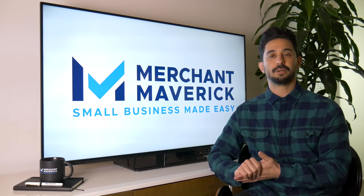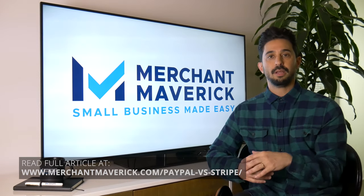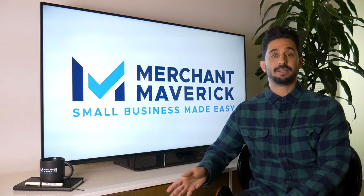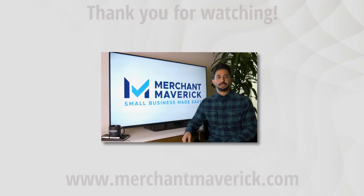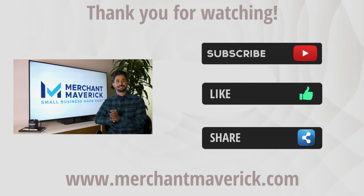So there you have it — PayPal versus Stripe. If you want a more in-depth look at this comparison, we'll drop a link in our bio to an article that goes into more detail. We also have in-depth reviews of each provider — both PayPal and Stripe. We do a ton of research and test these guys inside and out so that you can focus on what matters most: your business. If you like this video, hit the like button, subscribe, share, and comment. Thank you for watching — see you next time.